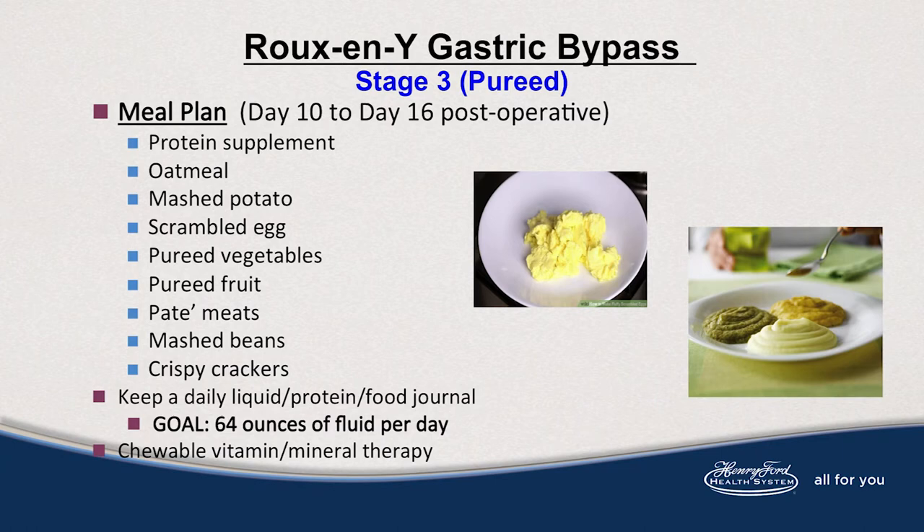Crispy crackers are also okay, as long as they are very dry, low fiber, and low fat — something like a saltine cracker, a baked corn chip, or Melba toast type. Keep a food and exercise journal and take your vitamins daily in stage 3.